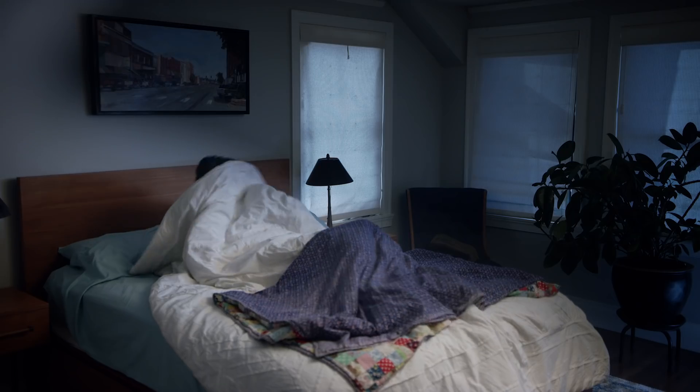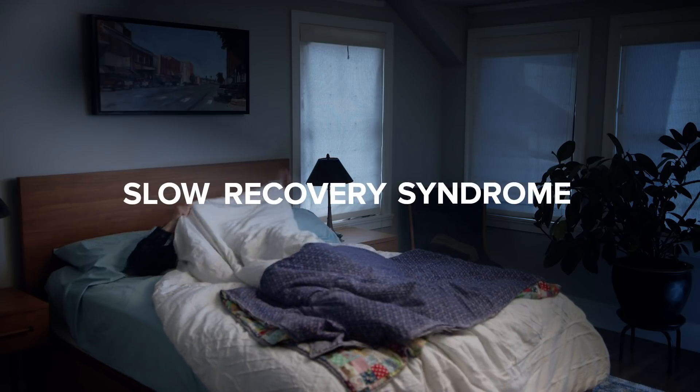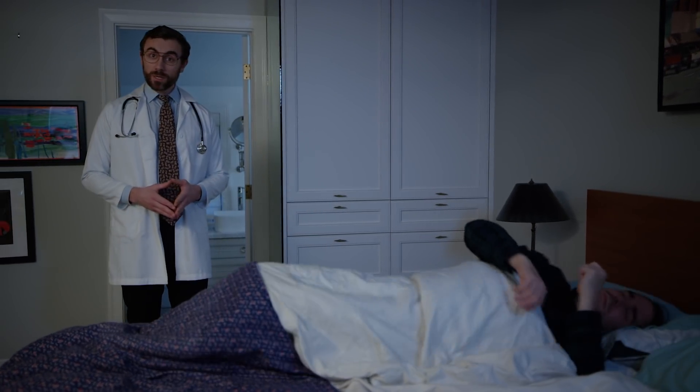If you answered yes to any of these questions, then you were likely one of the 20% of IT professionals who are suffering from slow recovery syndrome, also known as SRS. Hi, I'm not a doctor, but I do play one in this infomercial.